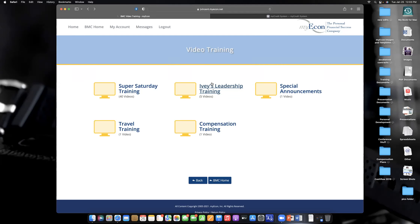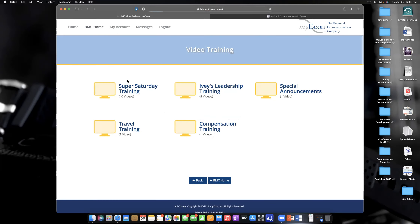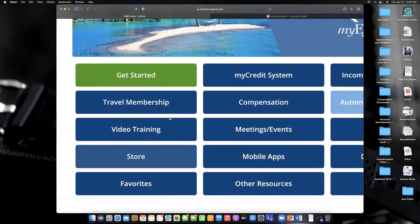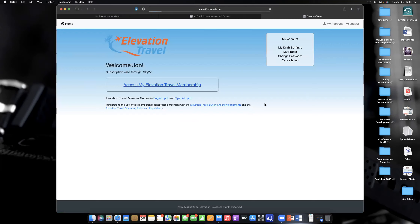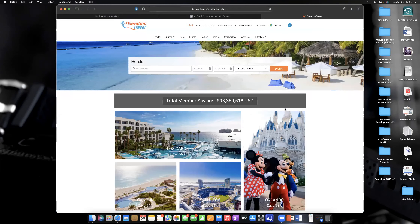In two years or less, your life could be totally different and you may not even need the job you have today. Now I want to show you how the travel program works — it'll take about two or three minutes. I have the membership and I think it's a great membership. If I'm going to travel, I don't want to pay retail price. It's just like any portal you'd find online.